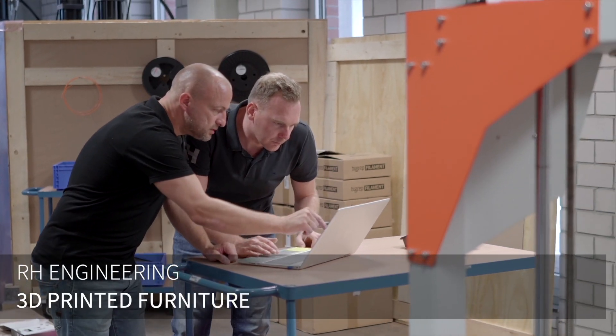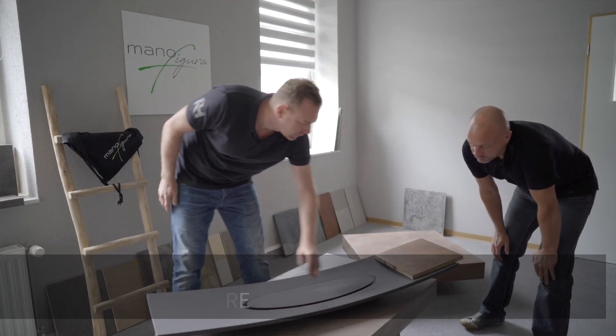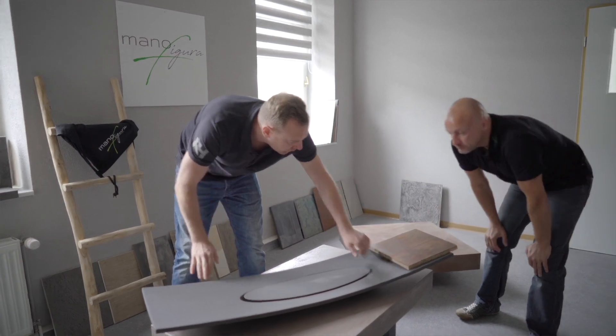The BigRep One allows us to do everything we want. It allows us to produce every design we can imagine.